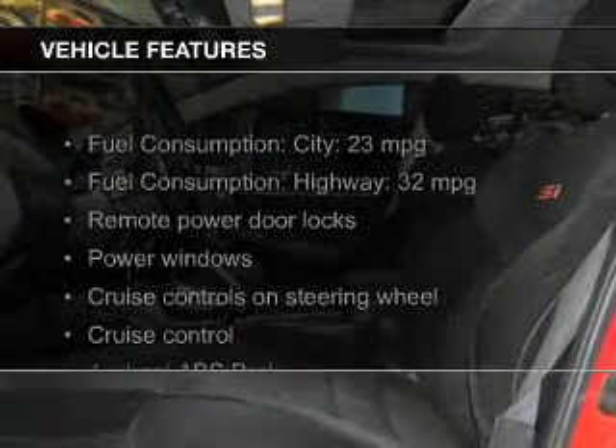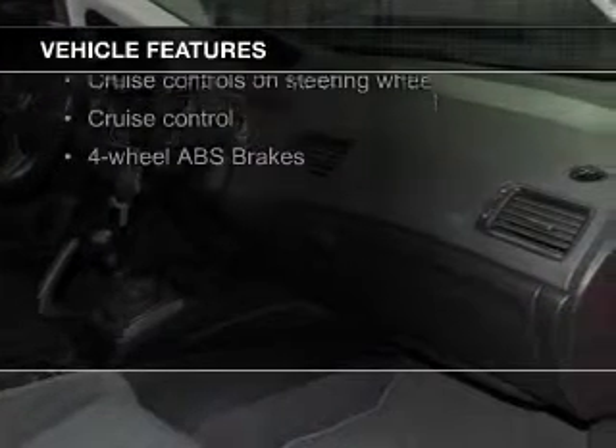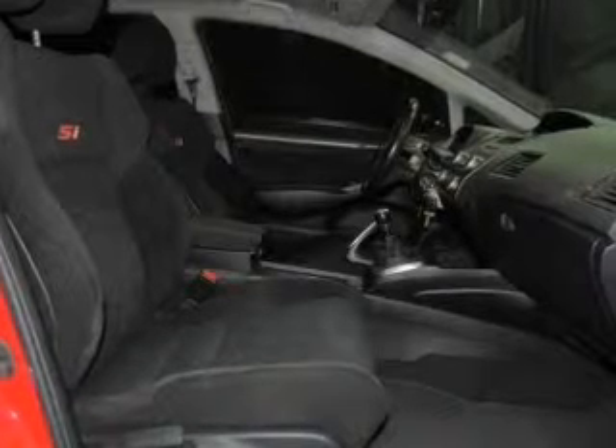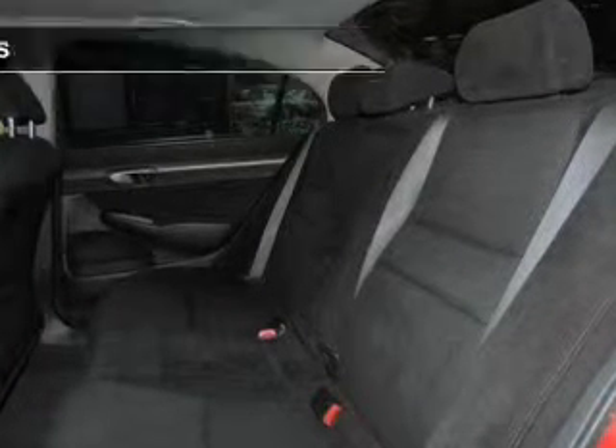The features include a power sunroof, leather seats, Sirius XM satellite radio, digital audio input, steering wheel controls, a premium sound system, alloy rims, a tilt and telescopic steering wheel, a spoiler, and an alarm system.